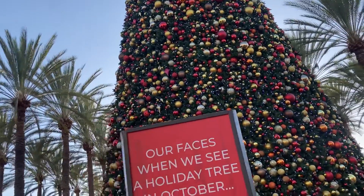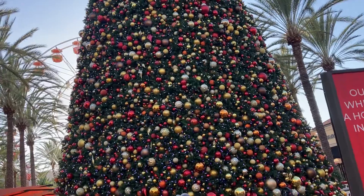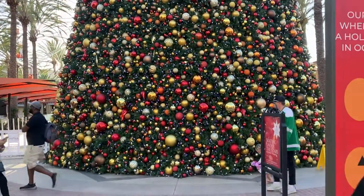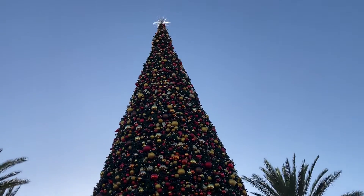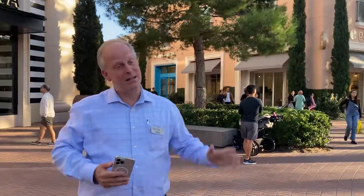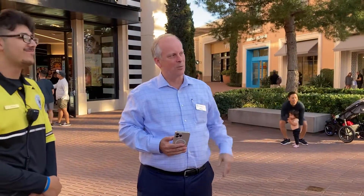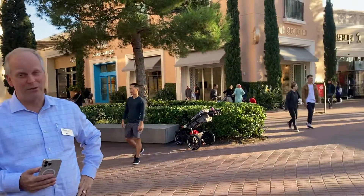Excuse me, how tall is the tree? 75 feet, folks — 75 feet! Wow, so starting on Black Friday night it does a light and sound show every half hour. Blake is the man — he's the guy in charge. It plays music and does a little light show, starting Friday night, November 25th.